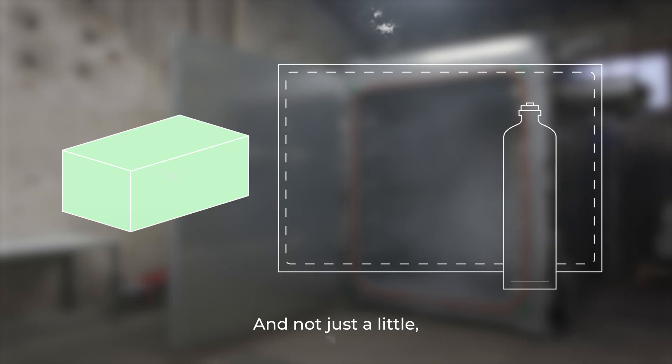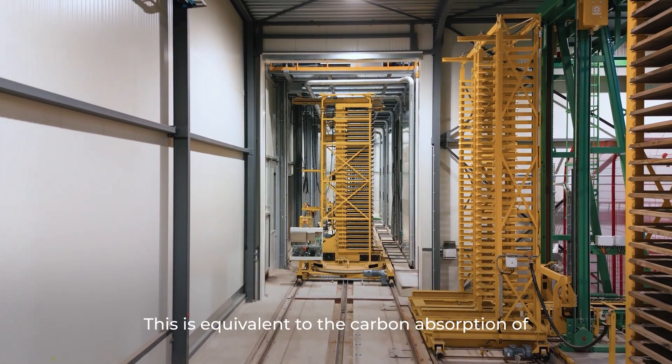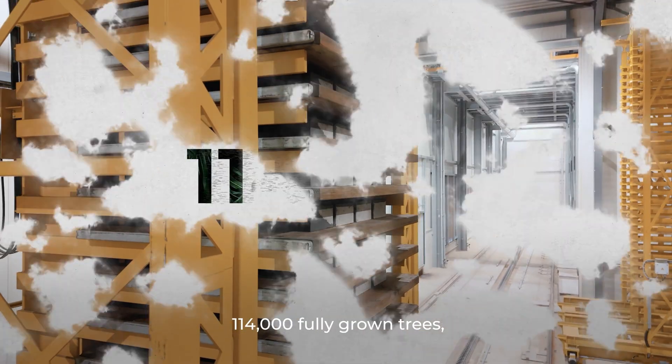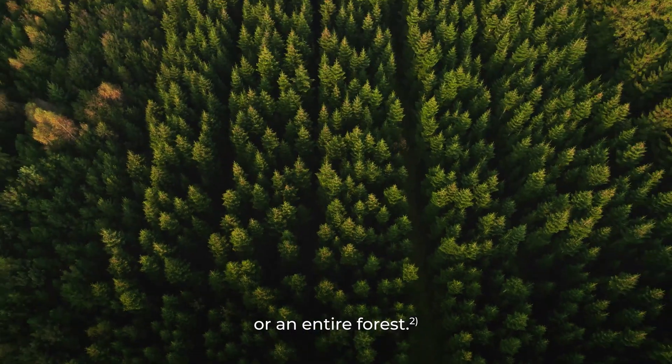And not just a little — but up to 2,280 tons annually. This is equivalent to the carbon absorption of 114,000 fully grown trees or an entire forest.